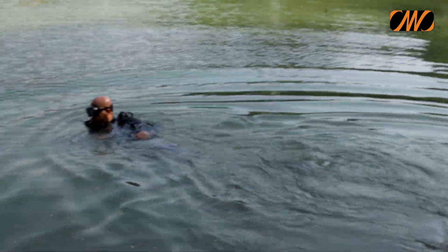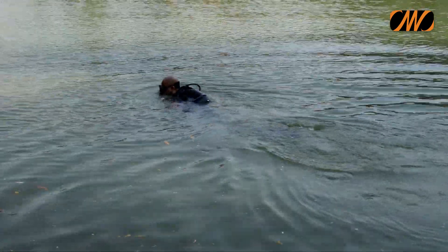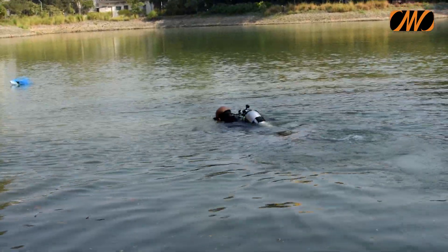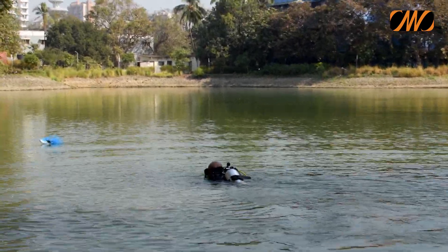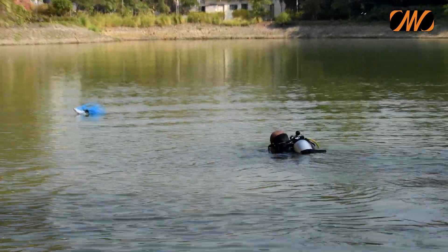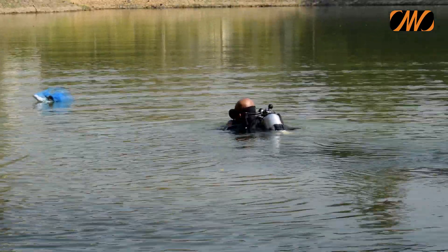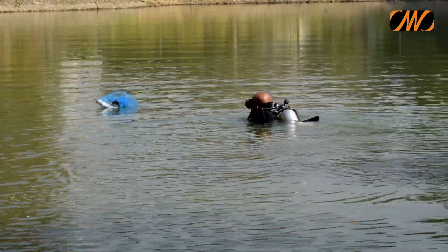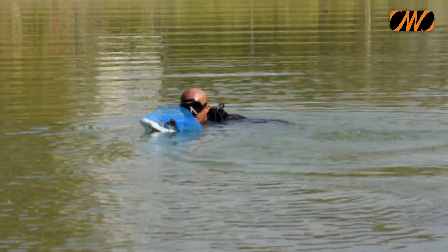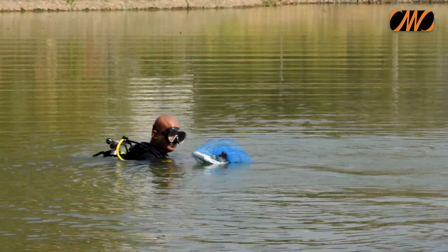Sushant, with all his diving gear, enters the lake. The mock turtle — a dummy made of fiber — had been released into the lake prior to the demo. It is portrayed that the turtle is entangled in the fishing net and is trying to survive. Sushant steadily approaches the figurine.